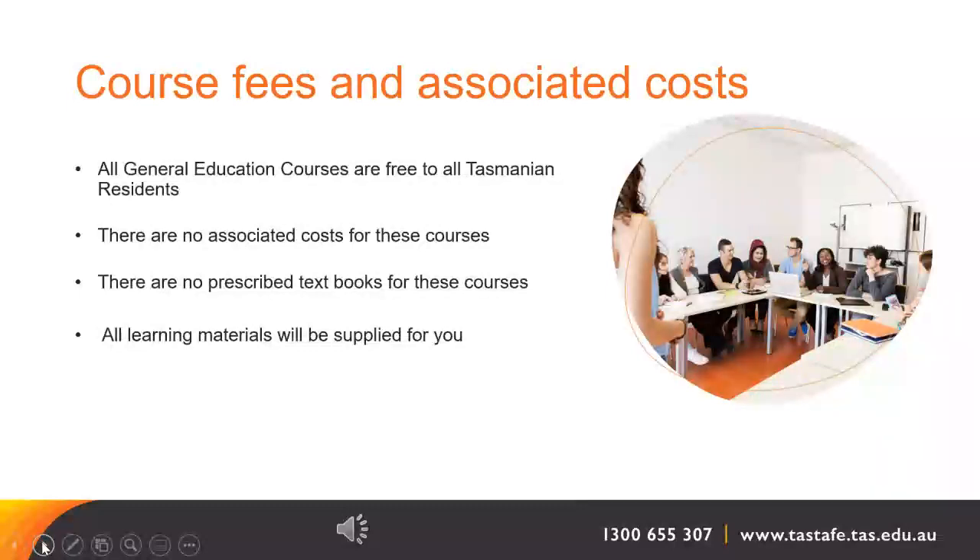All general education courses are free to all Tasmanian residents, so there is no cost for this course. There are no prescribed textbooks, so there is no expense there. All learning materials will be supplied for you.